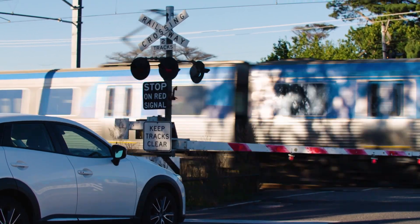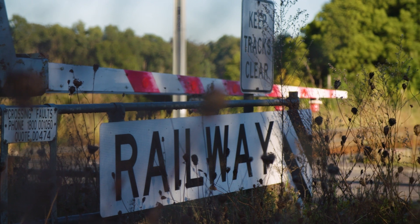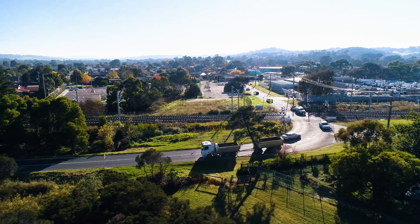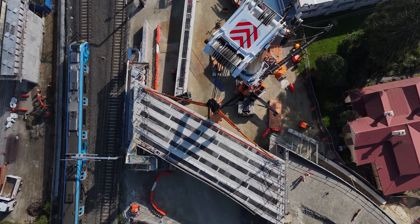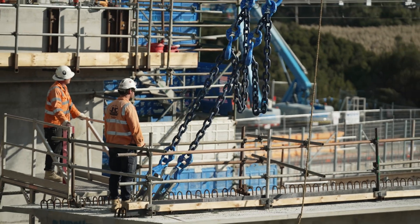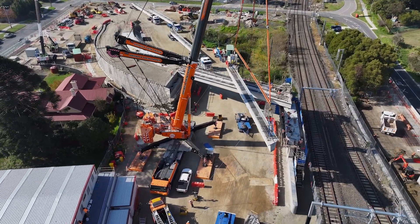We're removing the level crossing here at Station Street Beaconsfield. We're going to be building a road bridge over the Pakenham line, so this level crossing will be gone for good by 2025. Major works have ramped up north and south of the rail corridor, and our crews are continuing to build the foundations of the new road bridge.